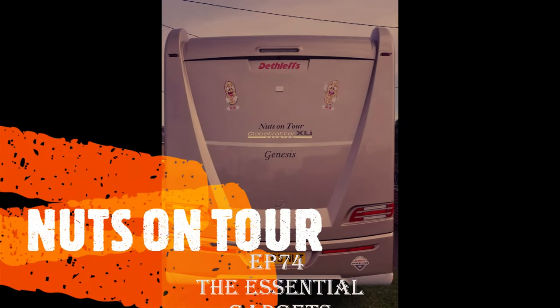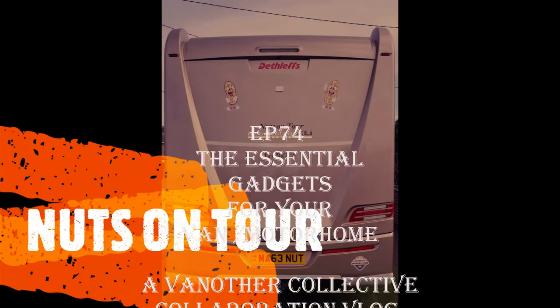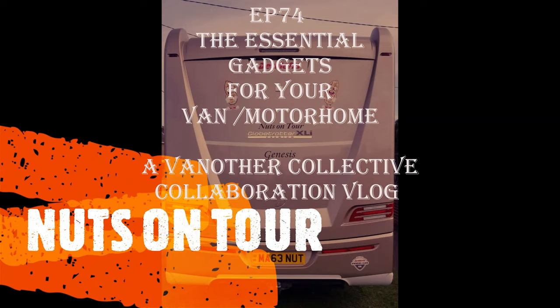Nuts on tour, rolling in the motor home, moving town to town, never feel alone. Good morning, I'm Sue. Good morning, I'm Mark, and we are together Nuts on Tour.